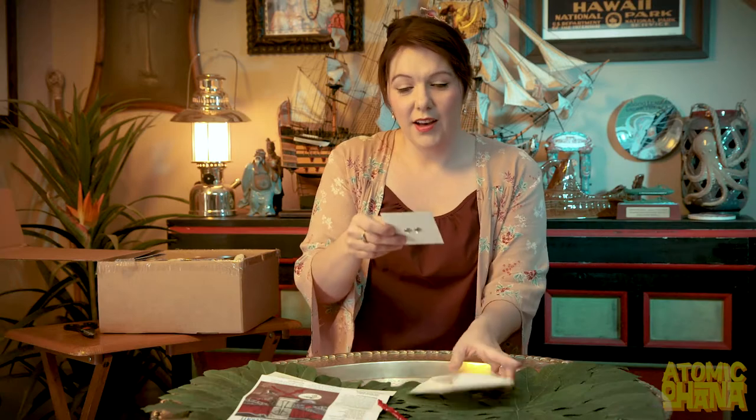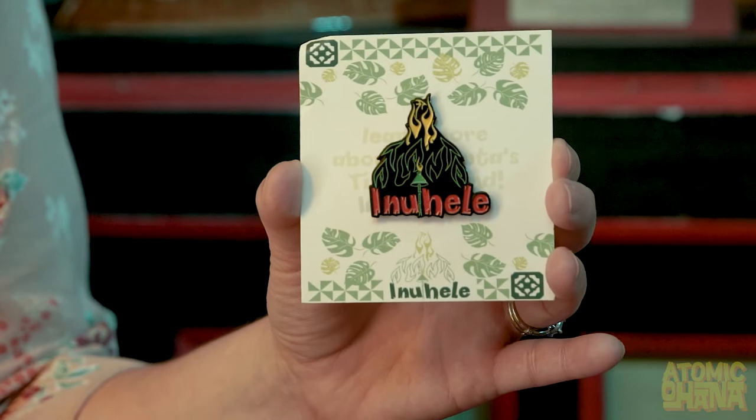This swizzle stick is from Inuhele, which is a tiki weekend event held in Atlanta this year. I did not get to go unfortunately, but hopefully next year. And the pin — I saw these online and I was really sad that I wasn't able to go to the weekend, but now I have my very own Inuhele pin.